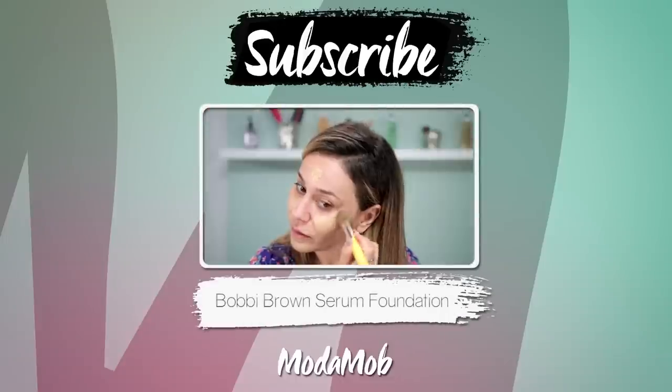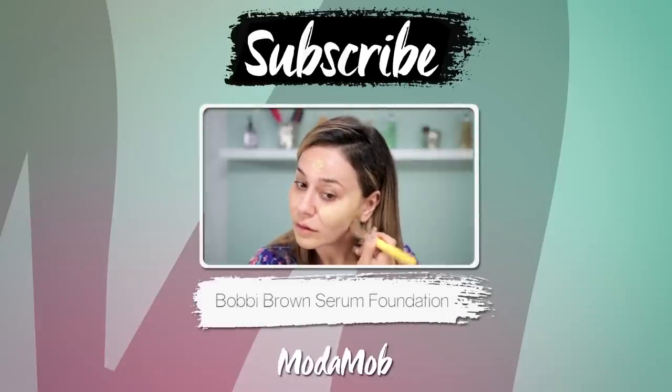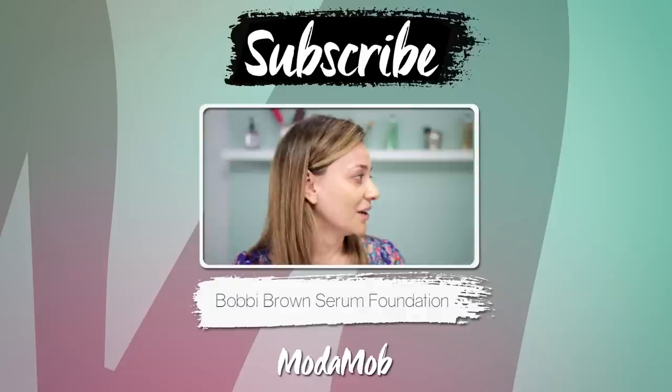Thanks for watching, guys. Make sure to click here to subscribe to our awesome channel, and if you want to see the review that we did on the Bobbi Brown serum foundation, this video is for you.